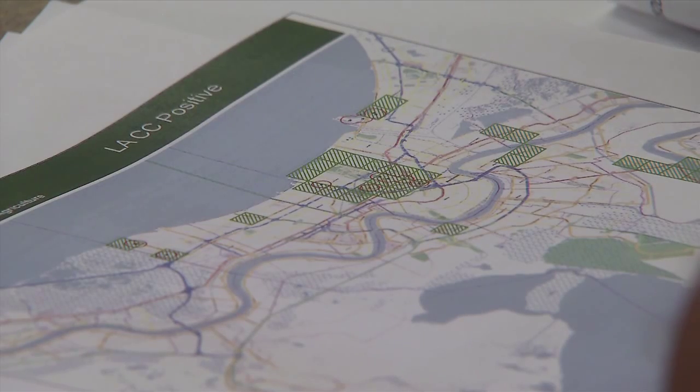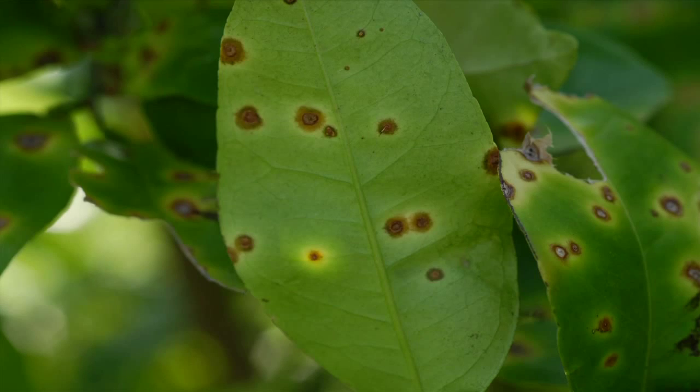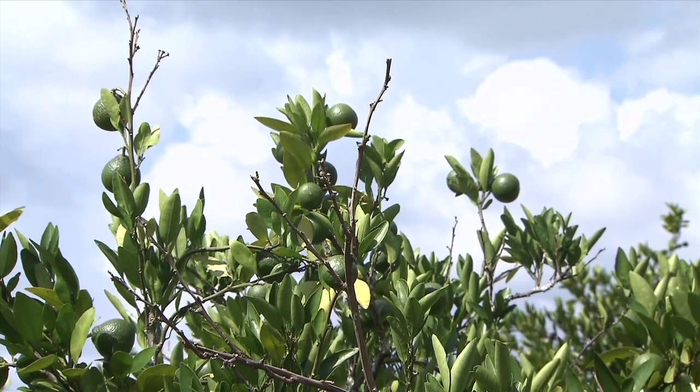LSU AgCenter County agents and Louisiana Department of Agriculture and Forestry personnel are ready to respond to a potential outbreak of the disease citrus canker. Citrus canker affects all varieties of citrus and there are no measures that can prevent it.